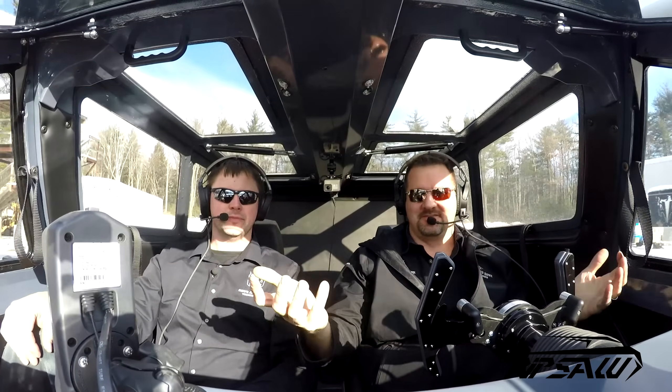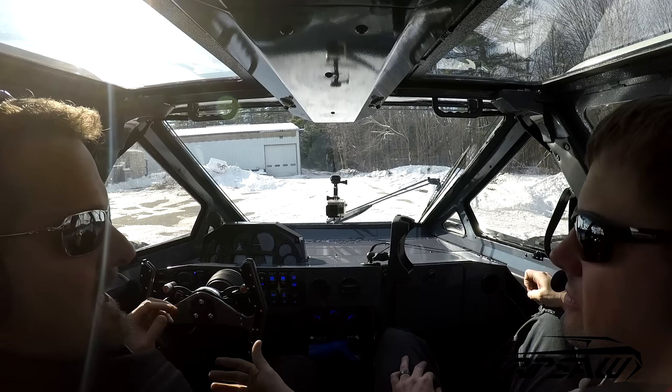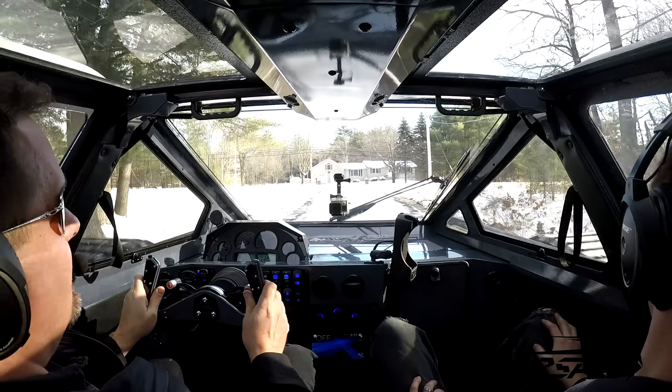Wow, this thing handles. This is all crazy — it's like a car. This is the smoothest track vehicle we've ever made, without a doubt. A lot of that has to do with that air ride cockpit. It's amazing. When's the last time, Will, we took a Ripsaw down the road?